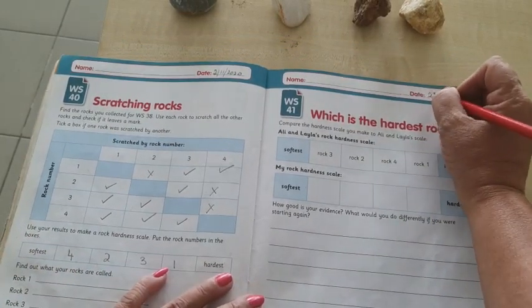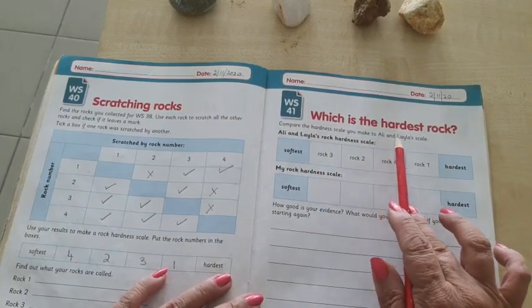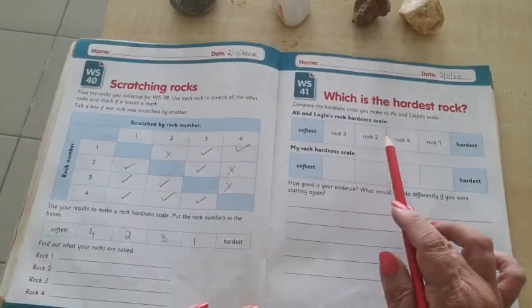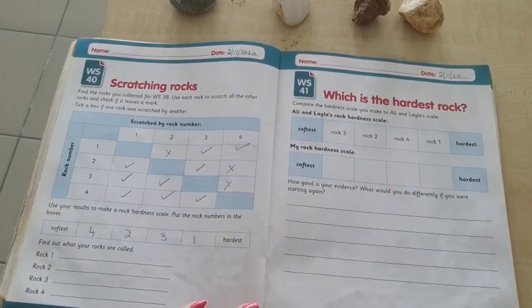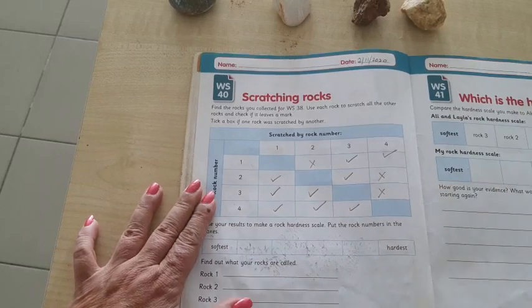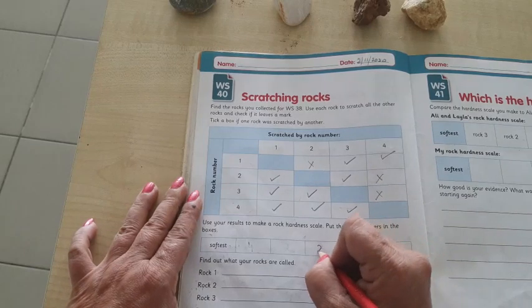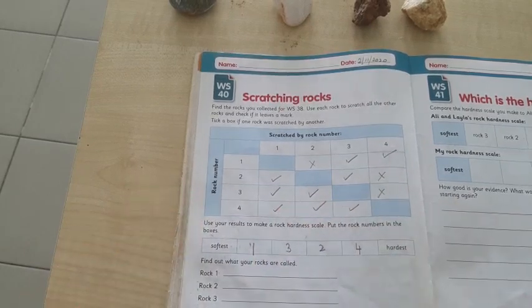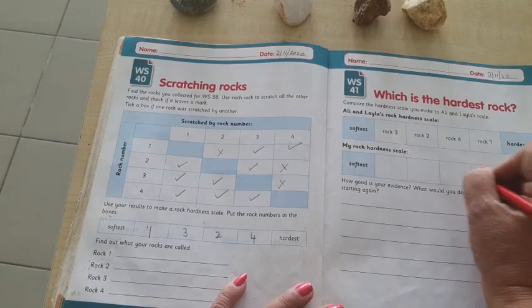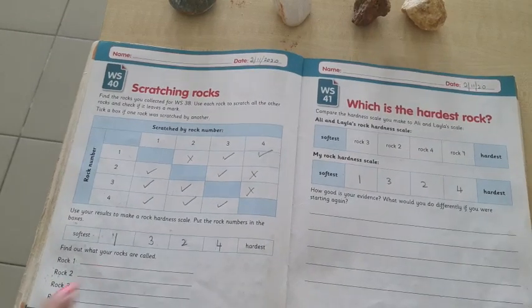Moving on to the next page — write the short date. It says here: compare the hardness scale you made to Ali and Lala's scale from the student book. Oh sorry, this is wrong — I have to start with the softest. The hard one is four, then two, then three, then one. The hardest should be on that side. Please change this — it's four, two, three, one.